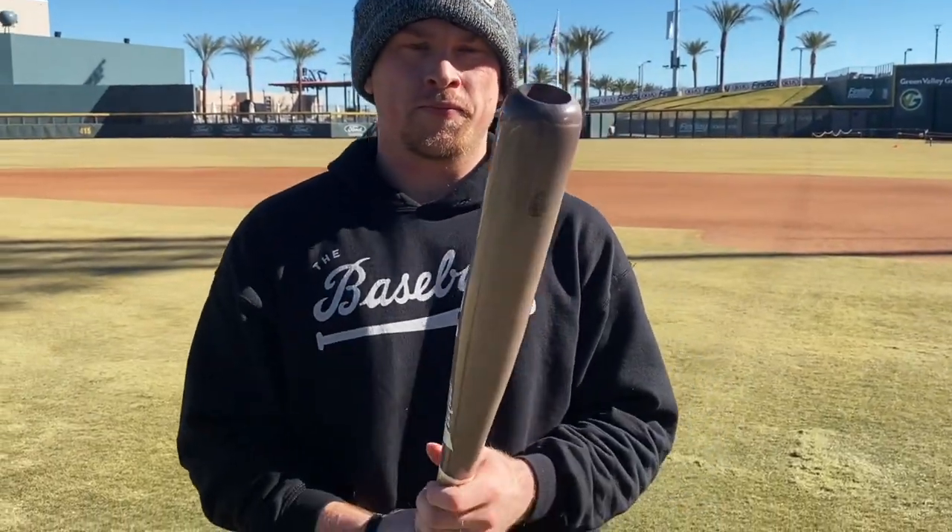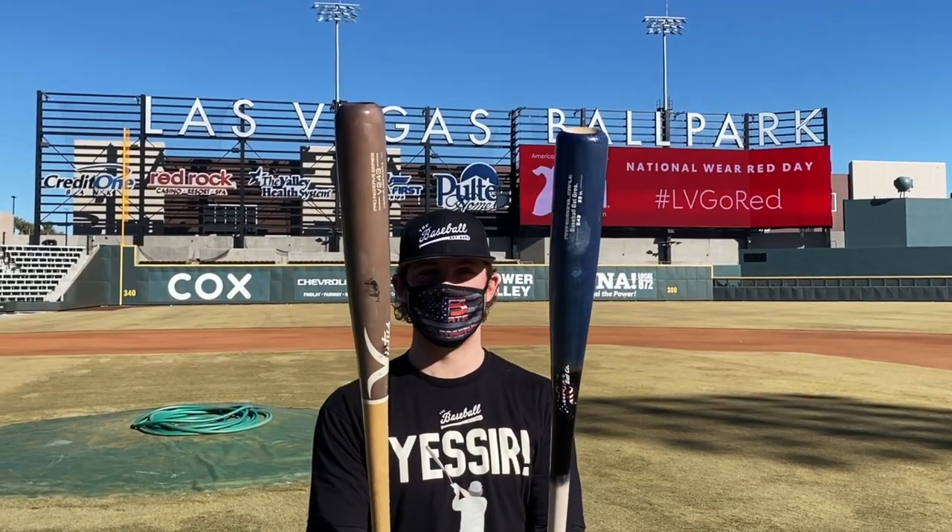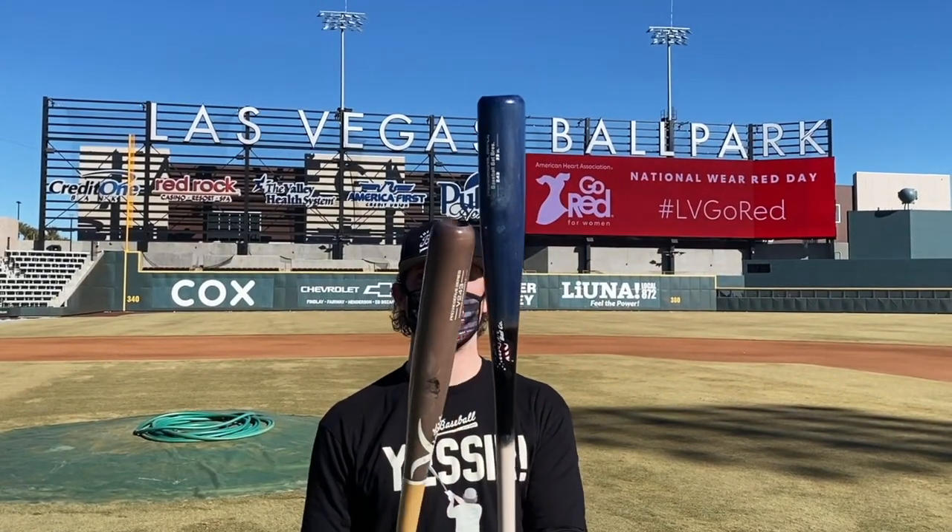Victus does a really good job of having these big turn models but slimming them down and making them more manageable for your average hitter. For me, the barrel profile kind of tells the story — the Victus is a slimmer, longer barrel, a bit more balanced out. The Stinger really just tapers at the end, making it quite a bit more end heavy. You really have to get it towards the end and get that barrel out more.